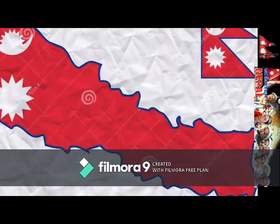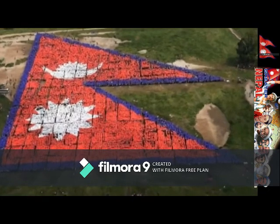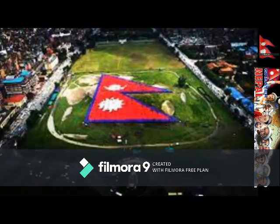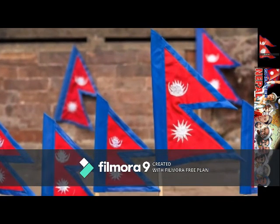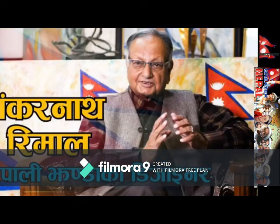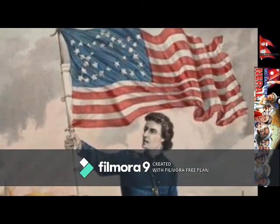The 50 stars in the US flag represent the 50 states of America. Similarly, the sun on top and the moon on the bottom of the Nepalese flag symbolize the country's existence tied to the existence of the sun and the moon. The blue border represents the color of the sky, symbolizing peace and Buddha. The designer of this flag was Sankar Ranath of Rimal.